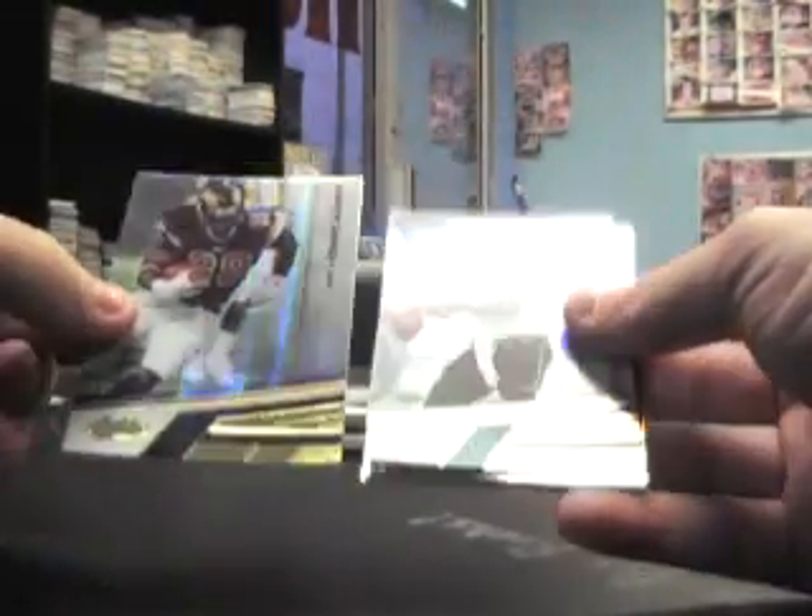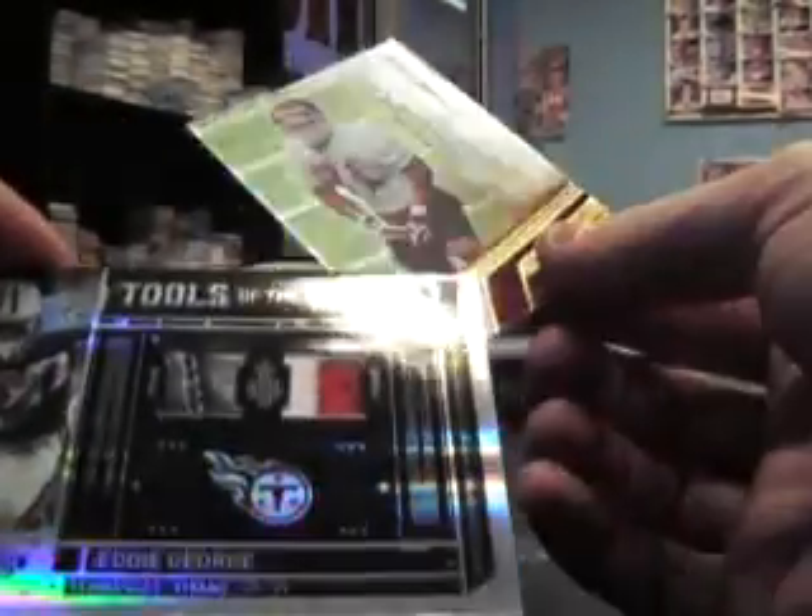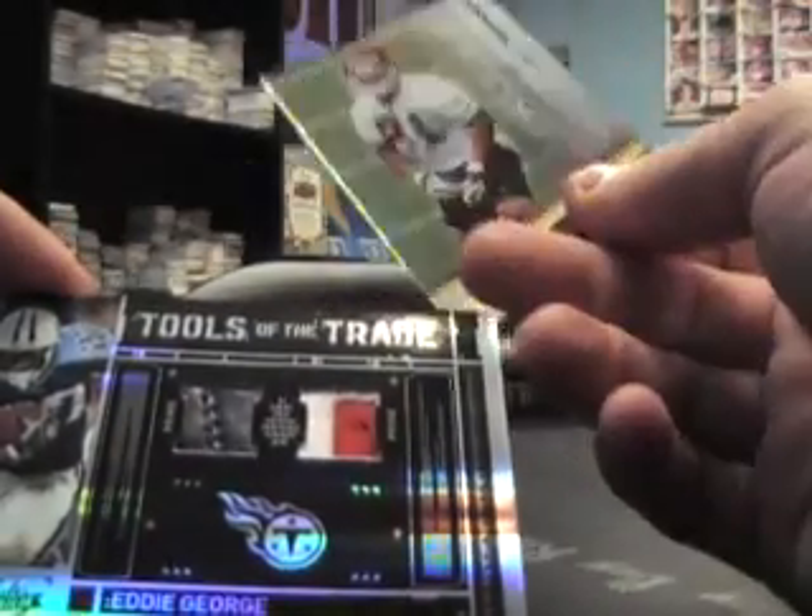We have Steven Jackson, David Garrard base, and more patches. Eddie George — the rookie was Tony Makia numbered to 299 on that one. I don't know what that material is, but it looks like part of the shoe — like stitching on the shoe, and then a patch. Tools of the trade, number 10 of 50.